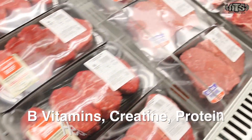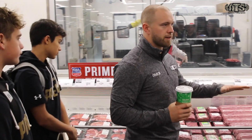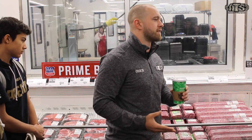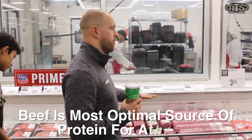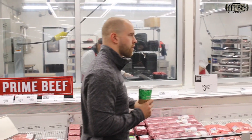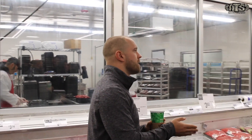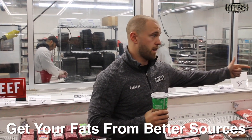Red meat — we could go on and on about its benefits: B vitamins, naturally occurring creatine, tons of protein, and a good healthy fat profile. This is where you want to be for elite performance and building muscle. When choosing meat, stay on the lower fat end of cuts. Something 93/7 is great for ground beef. For steak cuts, most cuts will work, but stay on the leaner end — higher protein content, lower fat, and you can save those fats for other sources.